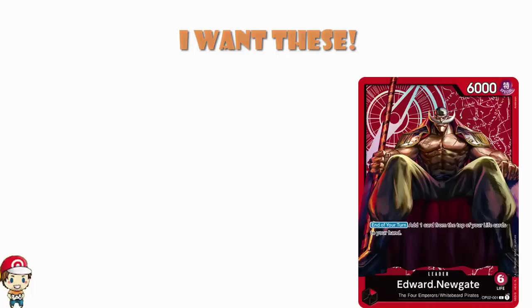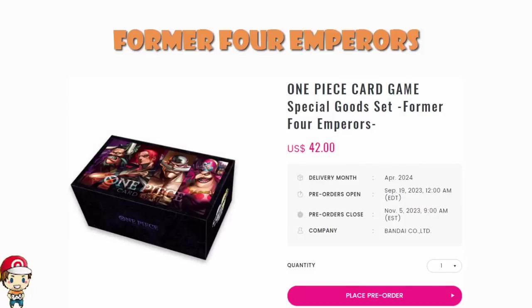So let's start off with the Special Good Set Former Four Emperors. Basically, it is a special good set which is based around the original Four Emperors, and I love it. Now that I've read the whole of One Piece, I know all about this. It makes me very happy indeed. When the story of One Piece starts, we have Four Emperors.